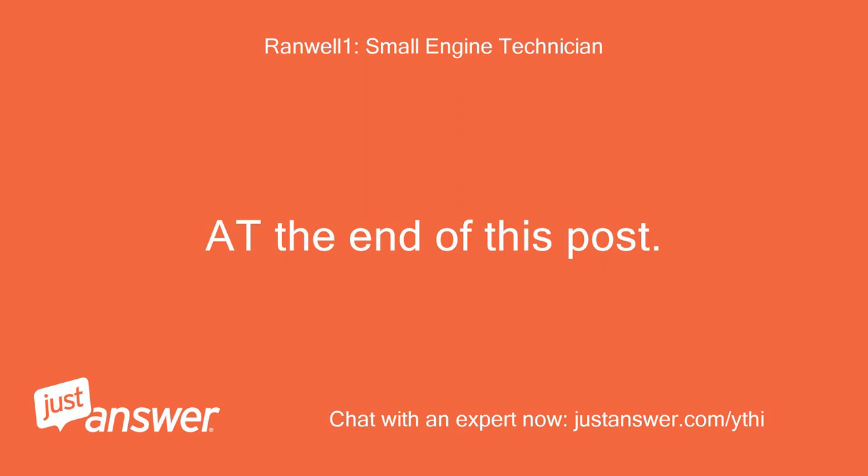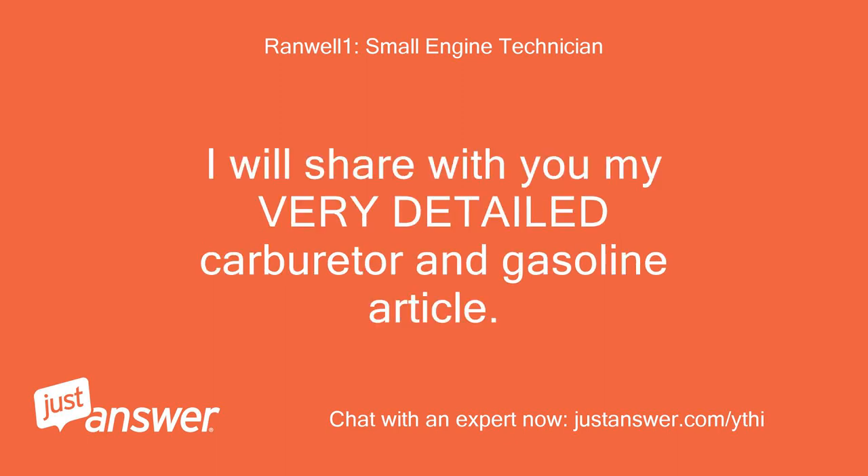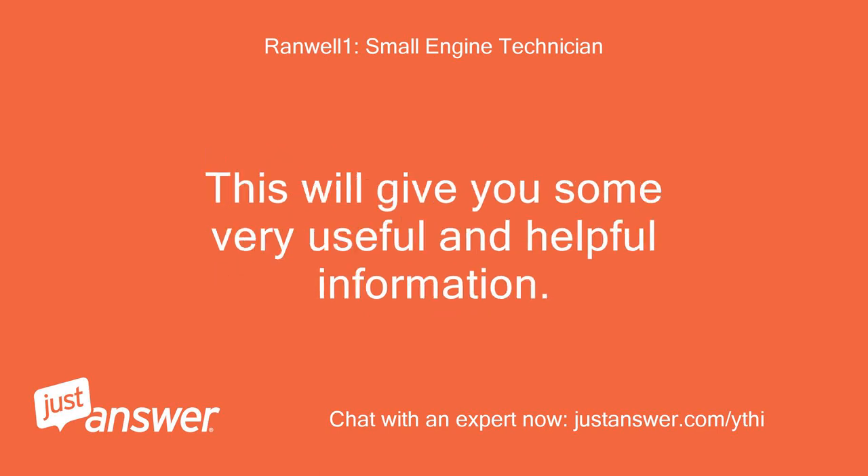At the end of this post, I will share with you my very detailed carburetor and gasoline article. This will give you some very useful and helpful information.